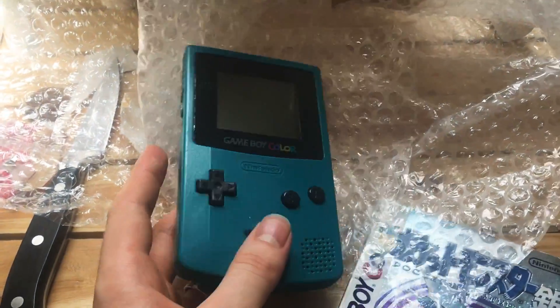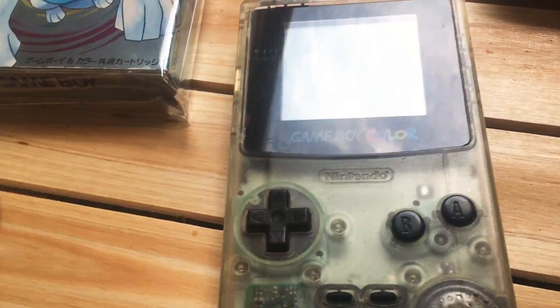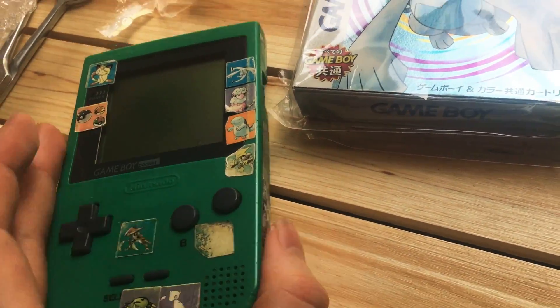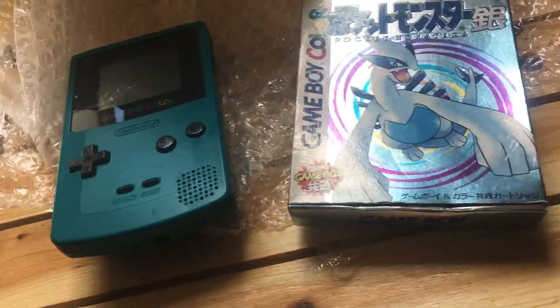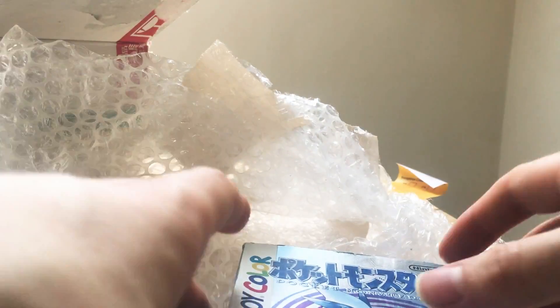I was expecting to have to do far more work than I'm actually going to do, but I'm still going to give them a nice clean on the inside — flush through all the contacts with some isopropyl alcohol, clean off the stickers, and check that they work properly. Let's just have a quick look through the Pokemon Silver box to see if there's anything of interest.